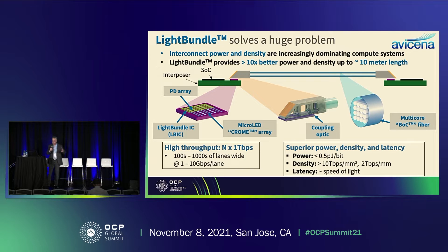Instead of having a few lanes, we have hundreds or thousands of parallel optical lanes, each going at 1 to 10 gigabits per second. If you do the math, you can get multiple terabits per second through a roughly one-millimeter fiber. The dramatic improvements are in power, density, and latency: power less than half a picojoule per bit; areal density better than 10 terabits per second per square millimeter, or two terabits per second per linear millimeter. Latency is minimal — just a few clock cycles through our interconnect plus the speed of light.